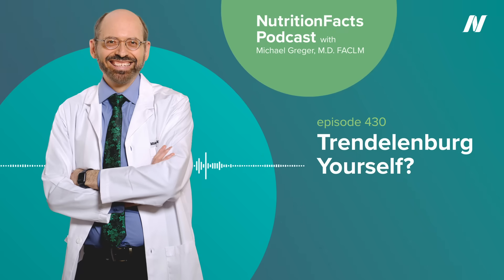When it comes to something as life and death important as what to feed ourselves and our families, we should rely not on anecdotes, but on facts. Welcome to the Nutrition Facts Podcast. I'm your host, Dr. Michael Greger.